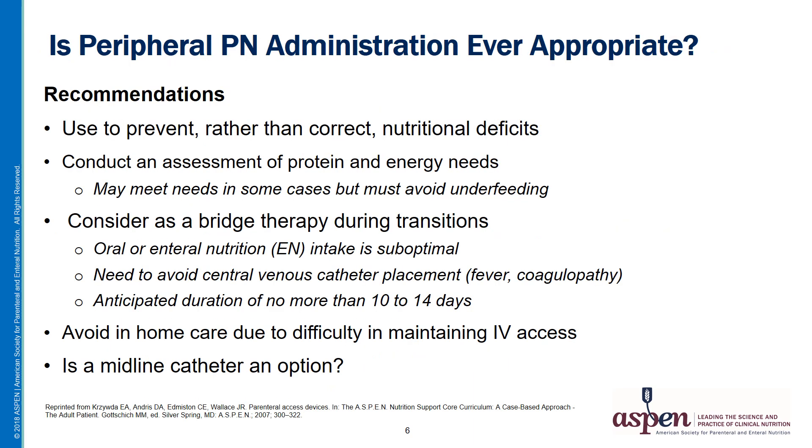What recommendations can we make about the appropriate use of PPN? First, PPN should be used to prevent rather than correct nutritional deficits. It's important for clinicians to assess protein and energy needs before starting PPN, as in some cases PPN can meet patients' needs, but we want to avoid underfeeding. Consider PPN as bridge therapy during transitions — for example, when oral or enteral intake is suboptimal, when there's a need to avoid central venous catheter placement such as in patients with fever or coagulopathy, or when the anticipated duration of PPN is no more than 10 to 14 days.